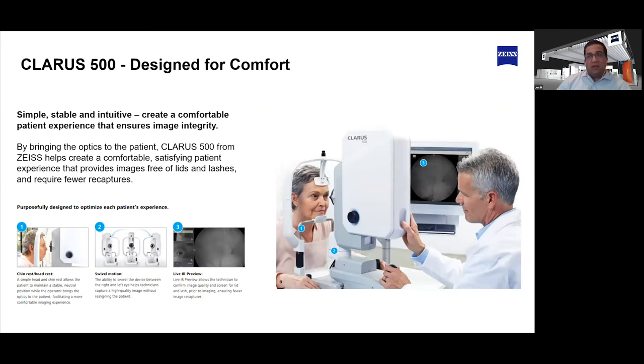When you couple together the single shot covering the ETDRS 7-field grid and the true color imaging and start talking about workflow, there are real efficiencies Claris can bring. Utilizing a single shot, we have software options built in that do auto bright, so you don't have to manually adjust any images. Our next release will incorporate optic nerve head detection to help you position less-compliant patients better. Claris can be utilized in a no-touch workflow compared to other cameras where manual aid might be required.